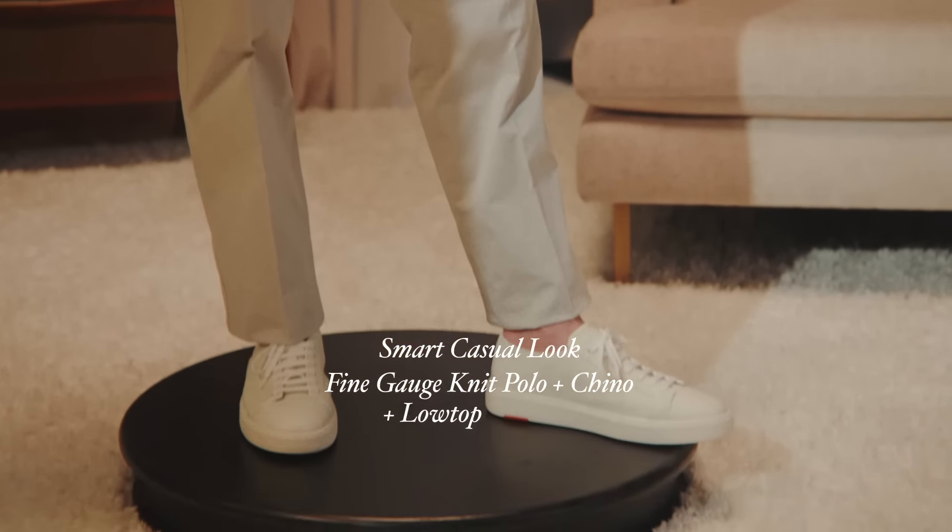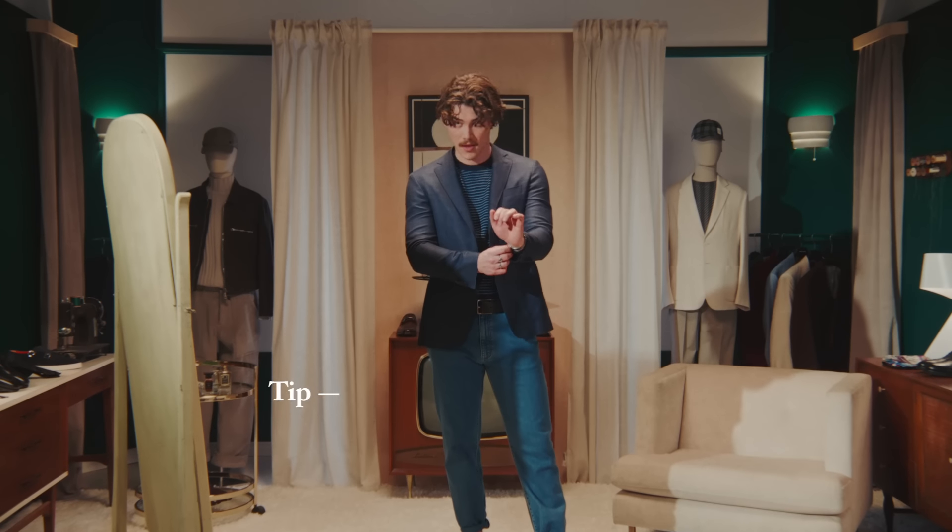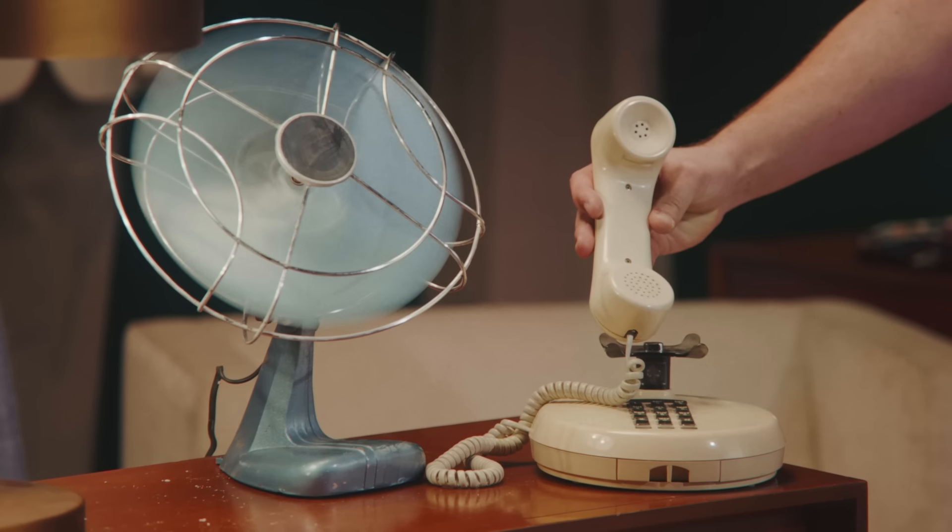Remember, any casual occasion can be elevated by pairing it with the right sports jacket. The unlined craftsmanship of this jacket helps its versatility — you can even pair it with a t-shirt and jeans. Thanks for the new ideas.